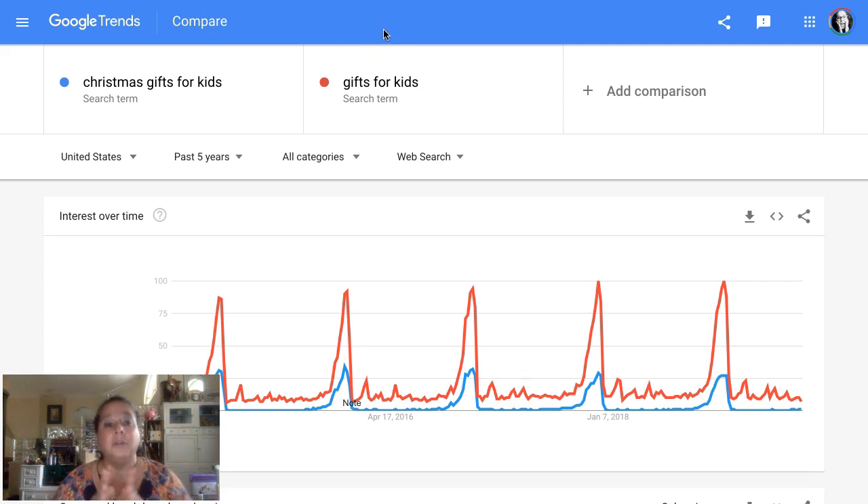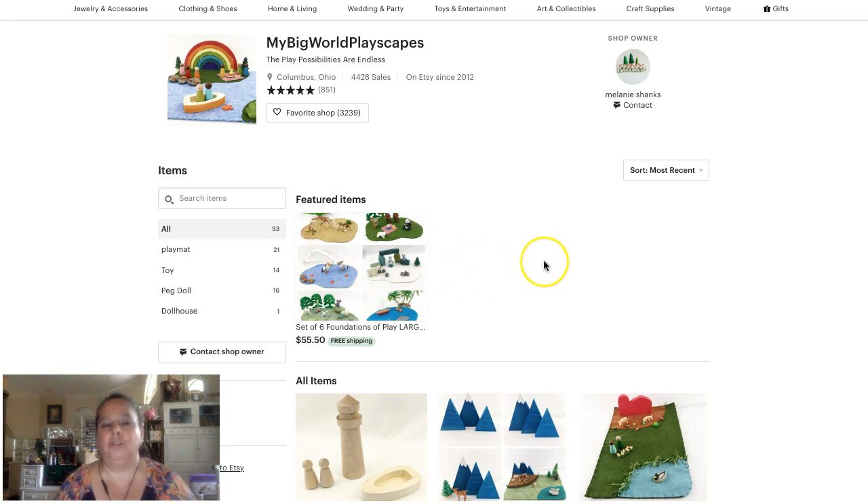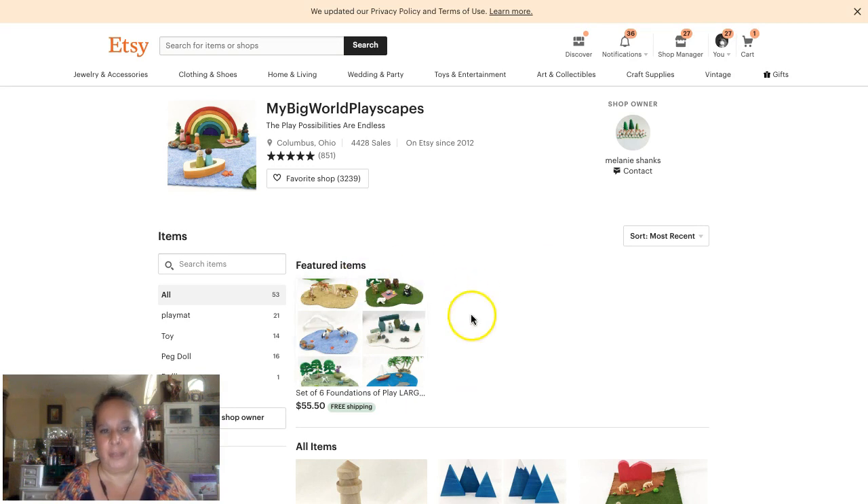The reason I wouldn't add 'Christmas' unless it was a Christmas decoration or Christmas item is because it hurts your conversion rate. If you got to number one for 'Christmas gifts for kids' and everyone wanted stockings, your conversion rate would be horrible — you could get a billion views and nobody buys. Then Etsy sees your shop isn't good for that search. So if she has Christmas-related items, yes, put Christmas in there, but if it's just toys or gifts for kids, I would not.